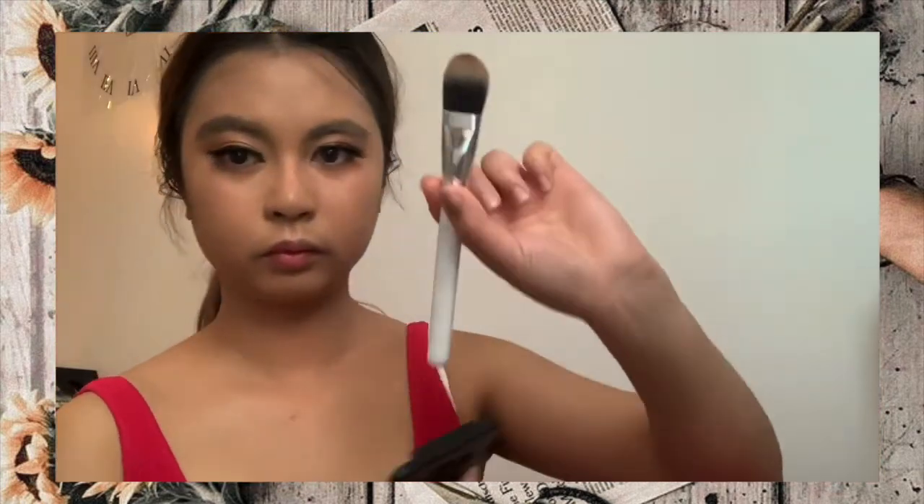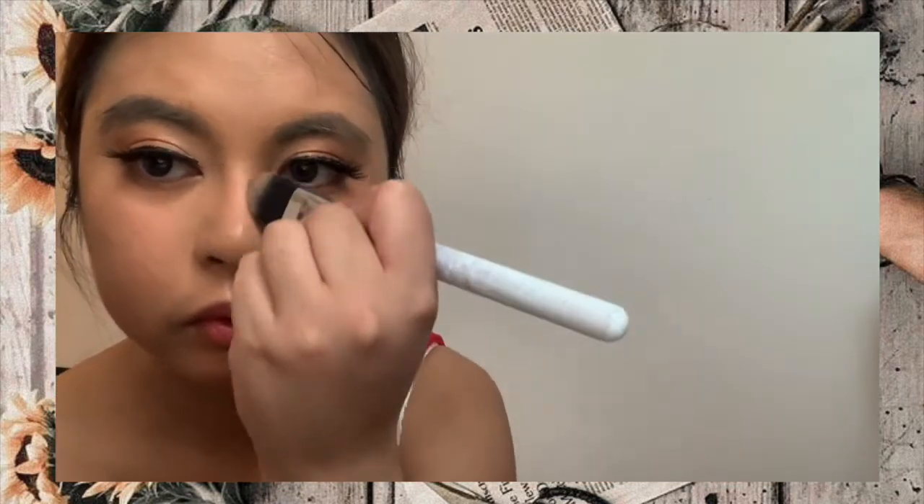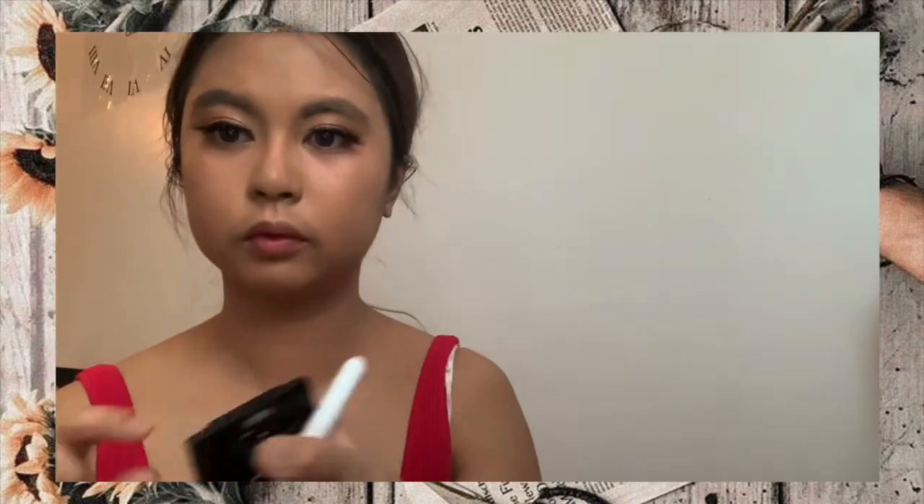A fake eyelashes. Pero biglang laki ng mata mo — ayan oh! Nakakalaki pala ng mata yung fake eyelashes na yan. Parang nagiging gansumbi na patagal ng patagal.